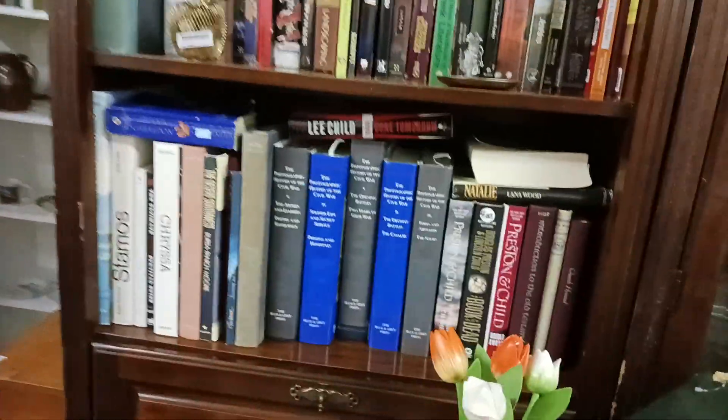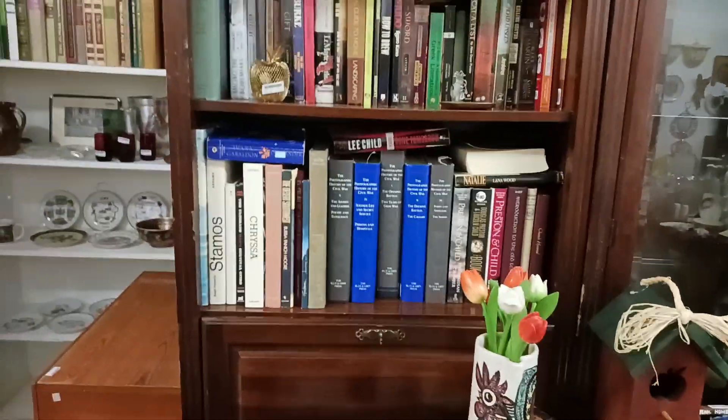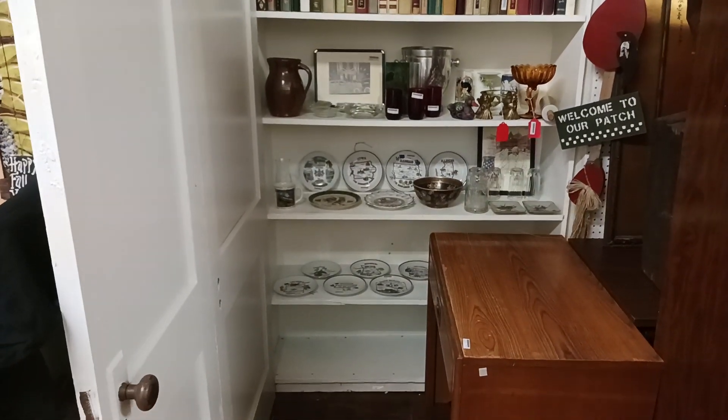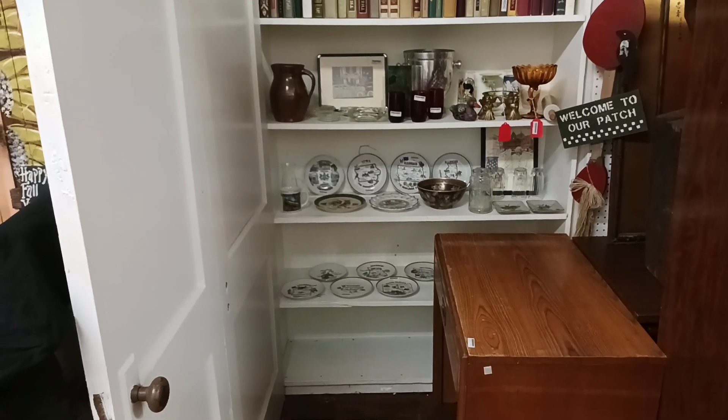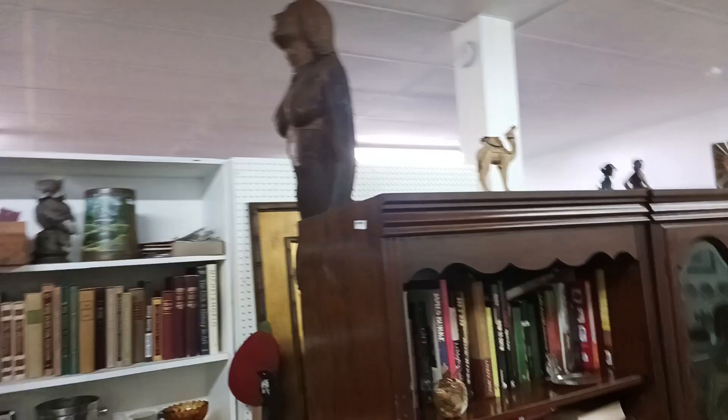Here you'll also find a few of the books that I've written. I'll be signing here with some of my books — I've got 35 different books, but I'll be signing here next Saturday from about 9 a.m. to around noon. I look forward to seeing y'all here.